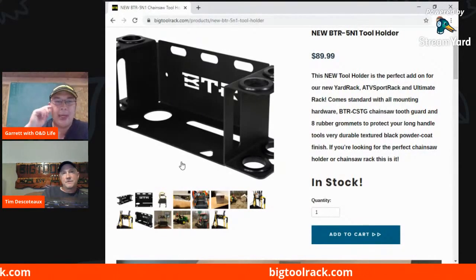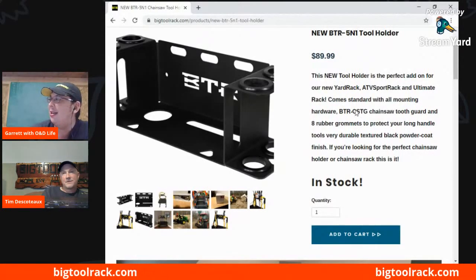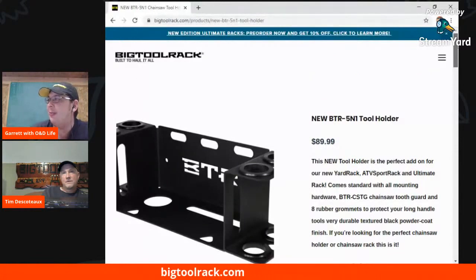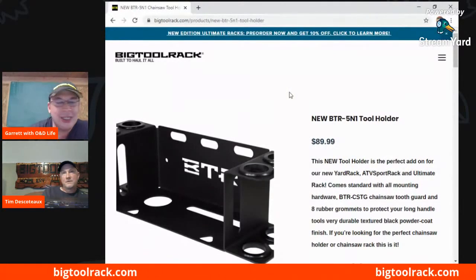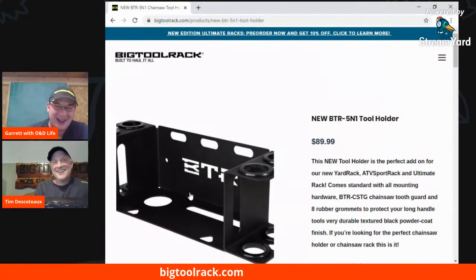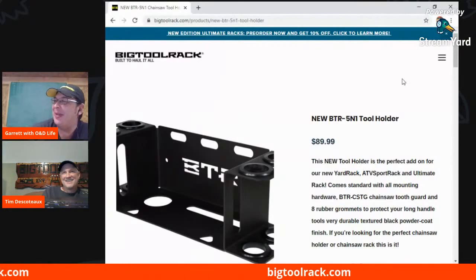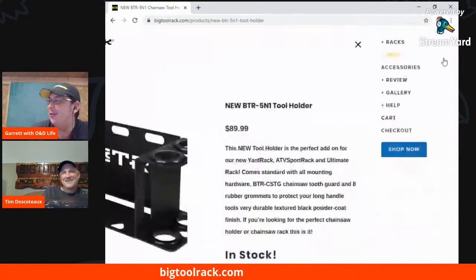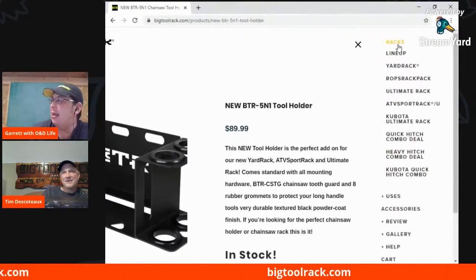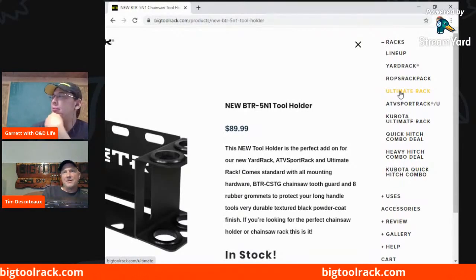I am going to have to pick some up without a doubt. But like you said, that's what you've learned along the way, and I could definitely use some. I'm going to have to order some. Well, you know a guy! That's right. Let's go back to the ultimate rack. So this is the new rack — it's got a new look, and right now we're offering this pre-order deal to people who want to order and don't mind waiting. It's eight to ten week lead time.